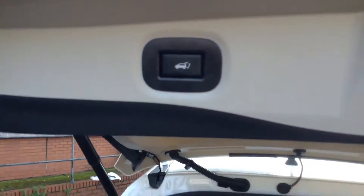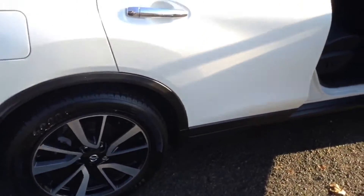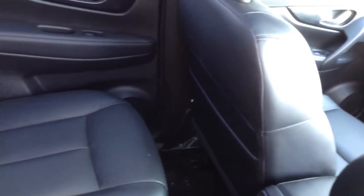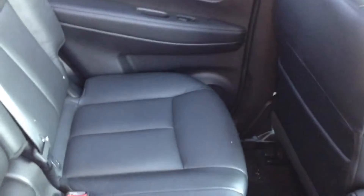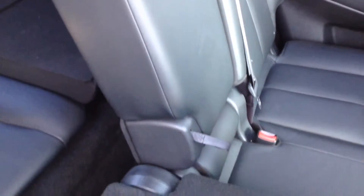Pressing the button closes the tailgate automatically. Moving around to the rear cabin, as you'd expect in a car of this size there's plenty of room. Equipment-wise there are speakers in both doors and fixed ISOFIX anchor points. The centre section folds down to give an armrest with cup holders, and the seats fold down flat to give access to the boot.